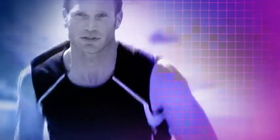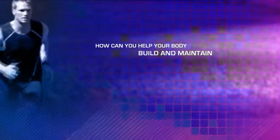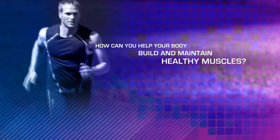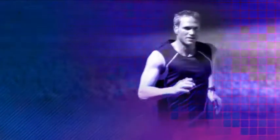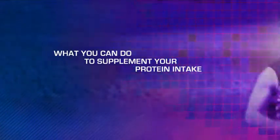Muscle mass is critical to health, well-being and athletic performance. How can you help your body build and maintain healthy muscles? To answer that question, we need to explain how your body processes protein and what you can do to supplement your protein intake.